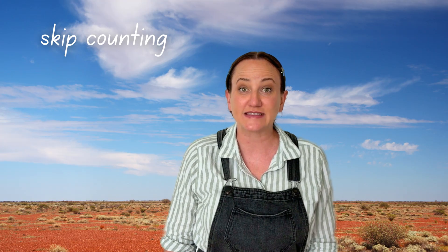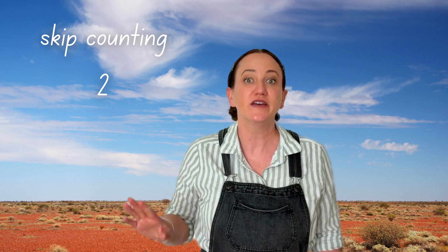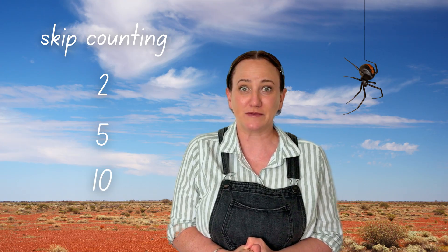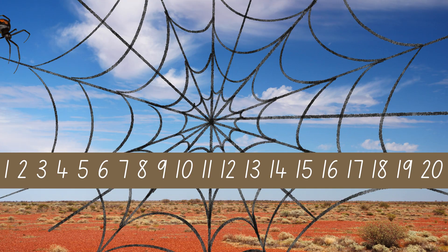Skip counting helps us count quickly by twos, fives, tens and more! Let's get away from the spider by counting in twos! When we count by twos, we skip one number each time. Ready? 2, 4, 6, 8, 10, 12, 14, 16, 18, 20.